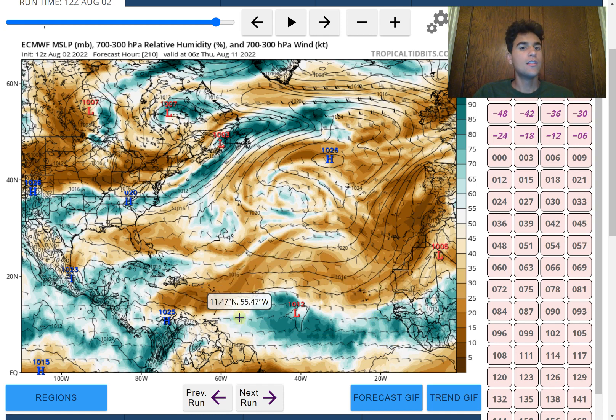This situation is highly uncertain and worth paying close attention to over the next several days. It's at least significant that the European model is now tracking a strong tropical wave into the main development region.